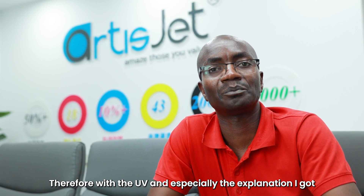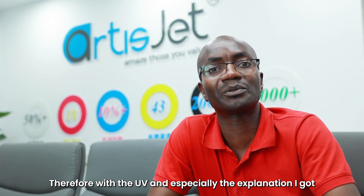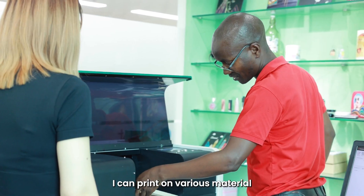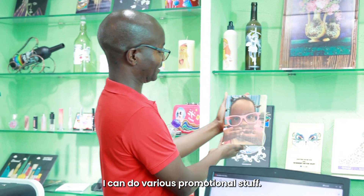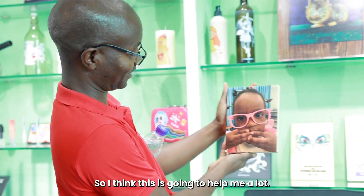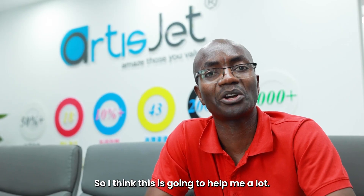With the UV printer and especially the explanations I've got, I can print on various materials. I can do various promotional stuff, so I think this is going to help me a lot.